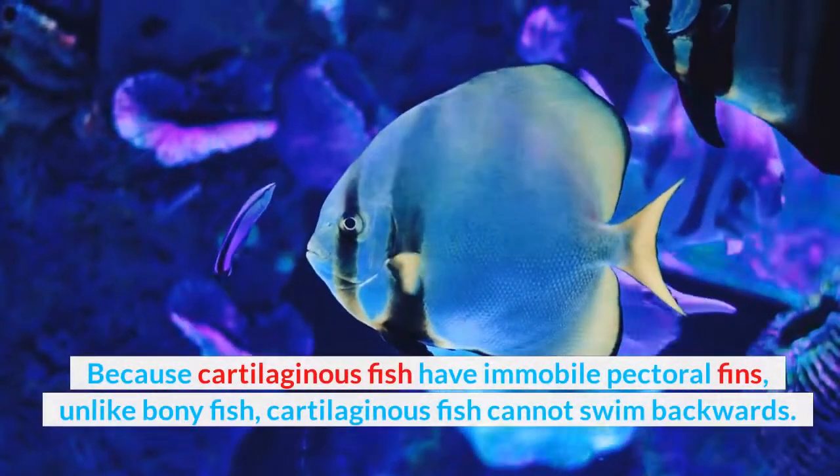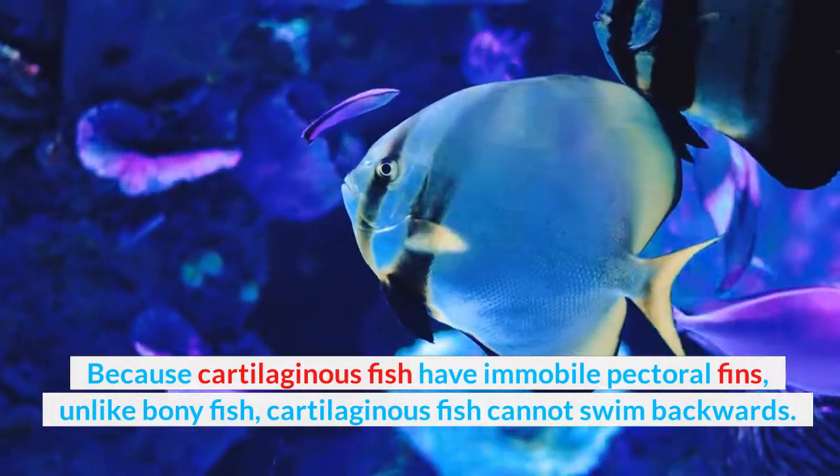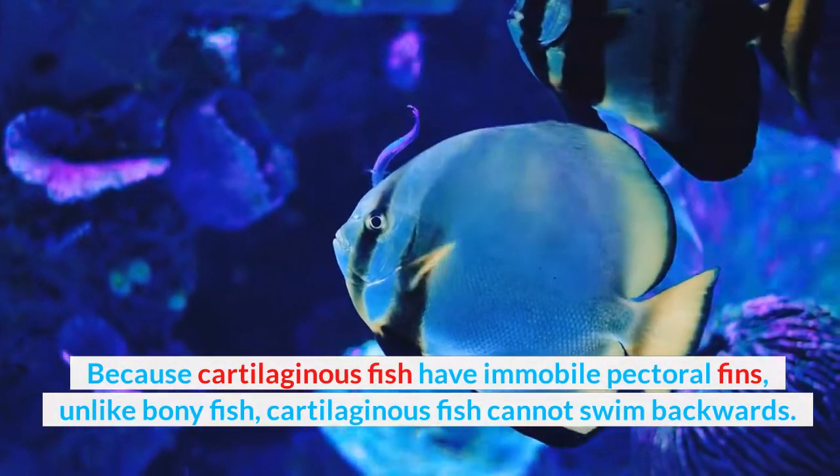Because cartilaginous fish have immobile pectoral fins, unlike bony fish, cartilaginous fish cannot swim backwards.